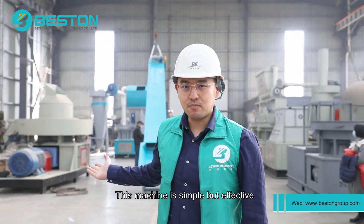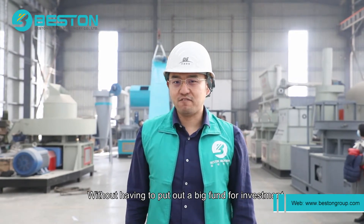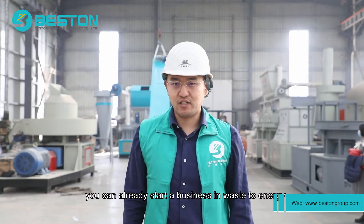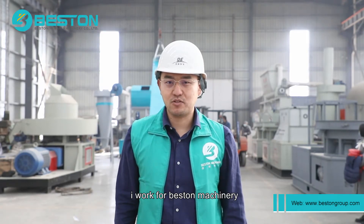This machine is simple but effective. Without having to put in large funds for investment, you can already start a waste-to-energy business. If you are interested in this, do not hesitate to contact us. I'm Fred Wong, and I work for Vestin Machine.